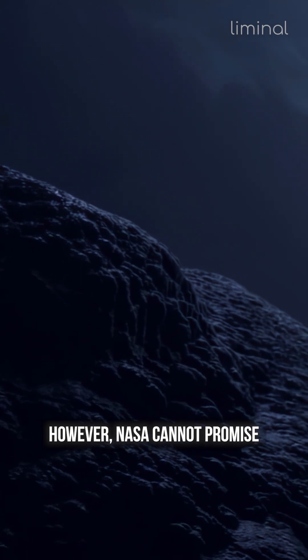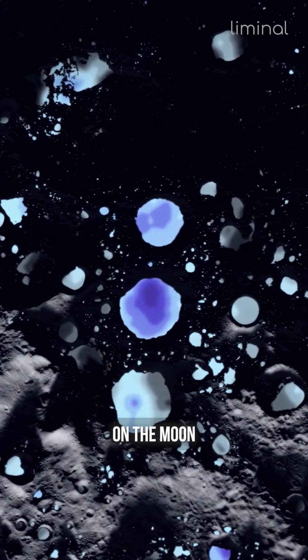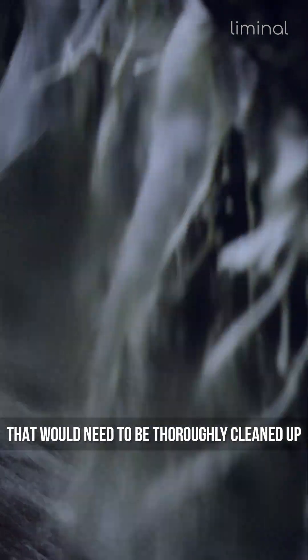However, NASA cannot promise that there will be enough water ice on the moon, or that it won't contain any impurities that would need to be thoroughly cleaned up.